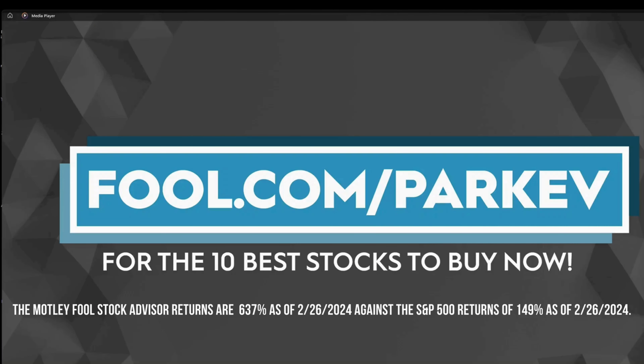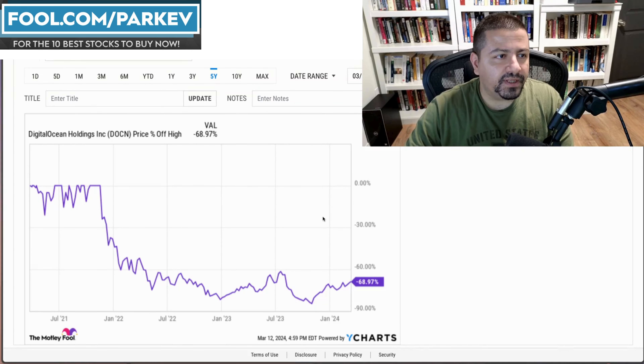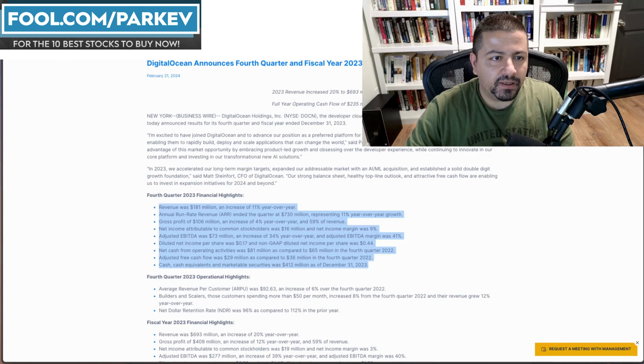Hey everyone. In this video I've got one growth stock that's down 69% off the high that I think makes an excellent investment right now. I'm going to share with you what the growth stock is and why I'm recommending it, including the revenue growth, the profitability, the cash flow from operations, and the valuation, along with the recent updates. So let's jump right in.